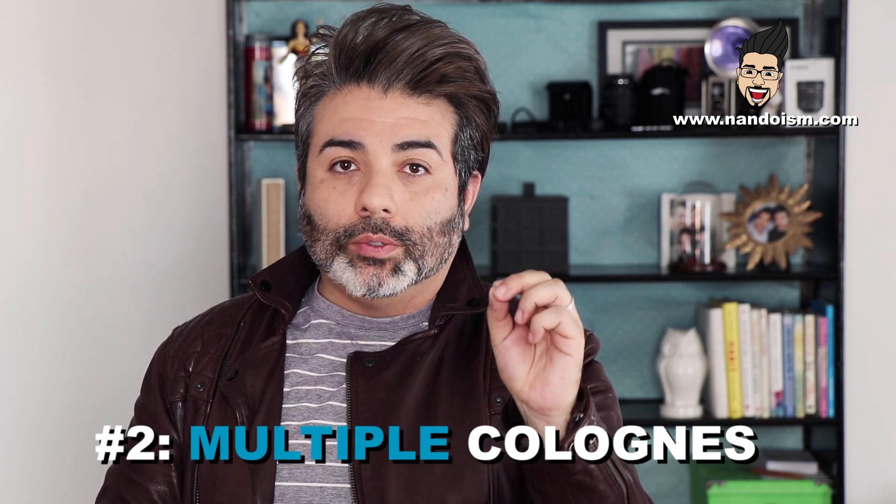Tip number two: multiple colognes. Listen, you just don't have one pair of jeans, one pair of shoes, or just one blazer in your closet — you have multiple. So why would you not have multiple scents in your arsenal? You might want to have a nine-to-five work one, but then when you go out and play and put your swag on, you've got a different scent. It puts you in a different mood. Pair it down to two if you want to simplify, but you gotta get some multiple scents, guys.